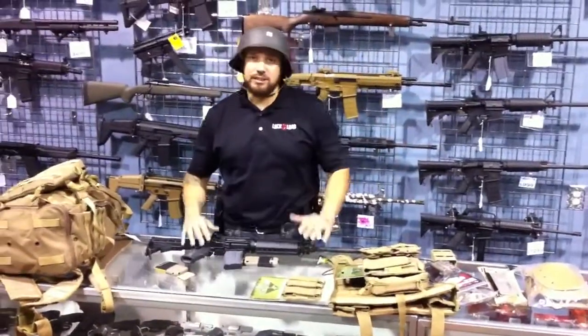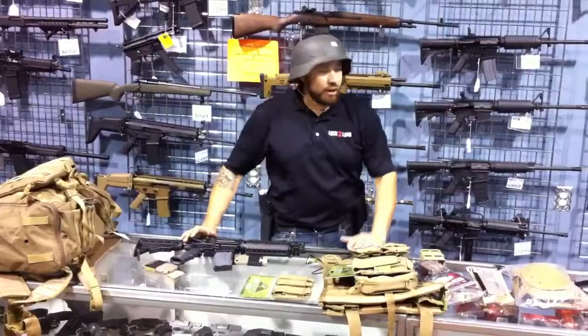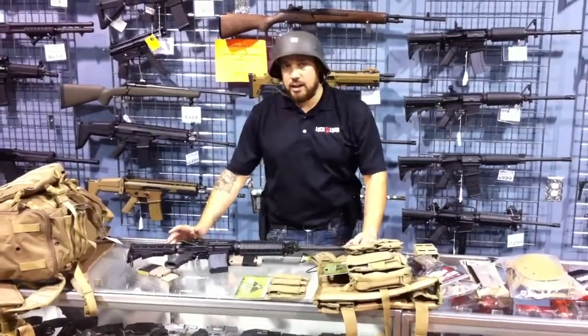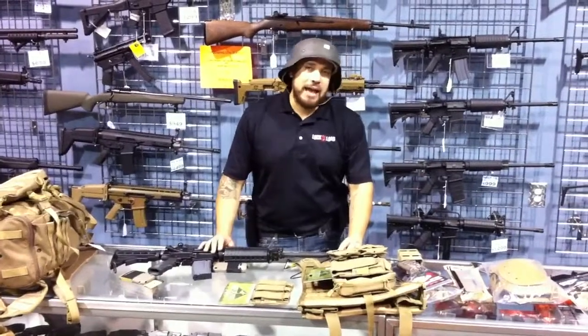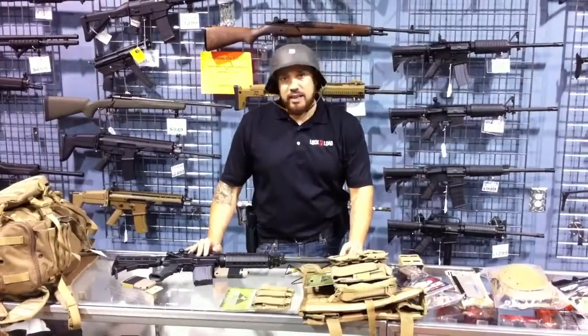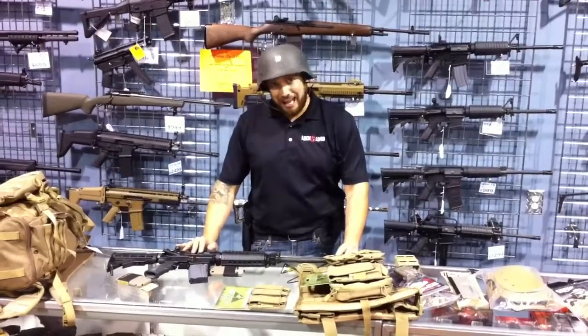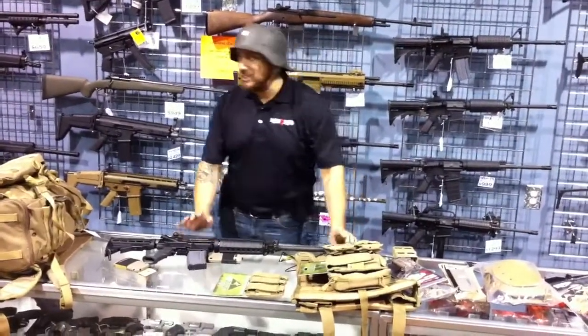Hey man, for all you guys that want to play Navy SEALs to commemorate the death of Osama Bin Laden, guess what I got? All this tan. There's one fact from that hit on that mission last Sunday, and that fact is this: they were wearing tan, tactical tan.